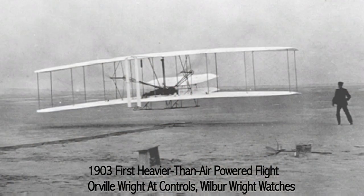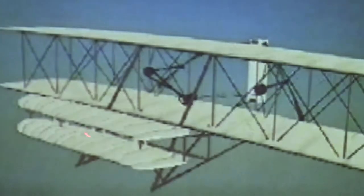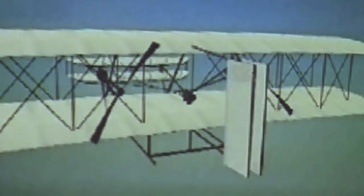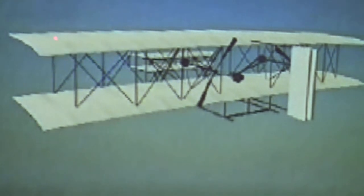The first powered flight was the Wright brothers being the first to successfully have a heavier-than-air machine fly under its own power. This was due to two 25-horsepower engines, specially designed to be lightweight with a good power-to-weight ratio to lift the aircraft. Front-mounted elevators allowed the craft to move up and down, the rudder allowed it to move left and right, and a wing-warping mechanism stabilized the airplane and allowed it to bank.